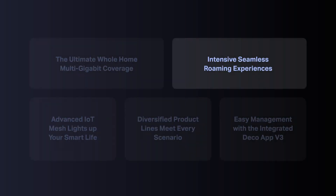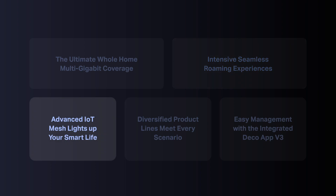Besides coverage and roaming, IoT mesh is also one of our highlights. Since the first generation of DECO, we have built an IoT ecosystem. Today, with the upgrade of Wi-Fi technology, our IoT ecosystem is getting more comprehensive. If you're a fan of IoT devices, our smart home mesh Wi-Fi is the best solution for you. Not only does it deliver ultra-fast Wi-Fi signals, but it also works as a hub to control all your smart home devices — so you don't need an additional hub. Simply enjoy the magic of your smart home in every room.